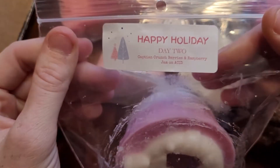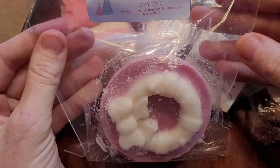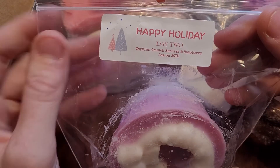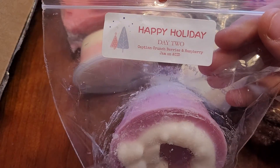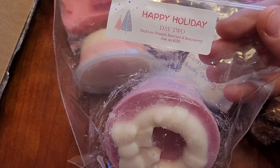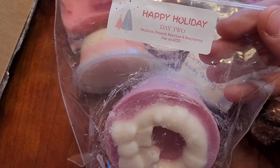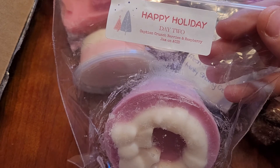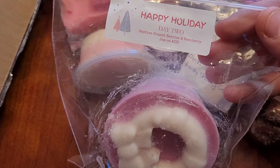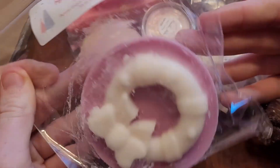This one was from her Advent — Captain Crunch Berries and Raspberry Jam on Acid, which is her Fruit Fly and Acid, which is every vanilla bakery. I have not got sick of cereal scents yet. I don't have very many of Captain Crunch Berries. I just repurchased two more pies of this one in her pre-order. Love this one, and it's so cute.